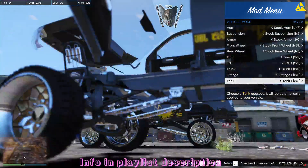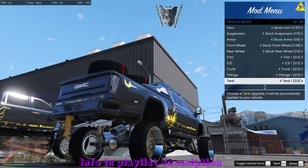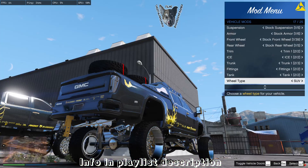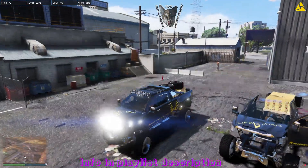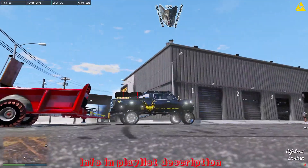Under the truck we've got some under-truck stuff - air horns and a big old hitch. I believe that hitch works - yep, the hitch works.